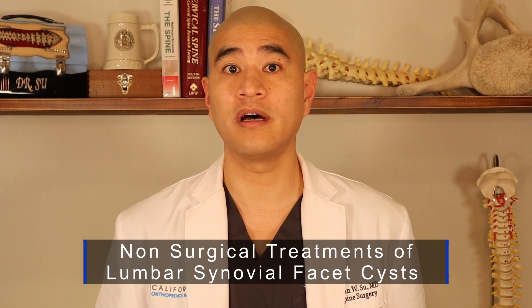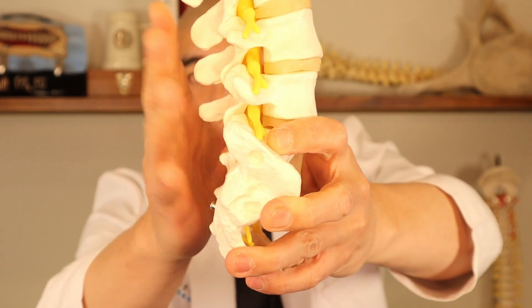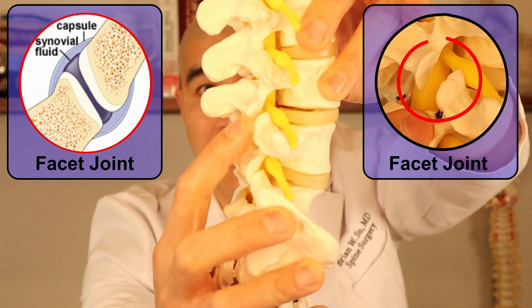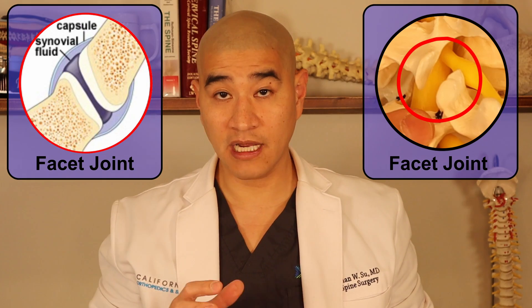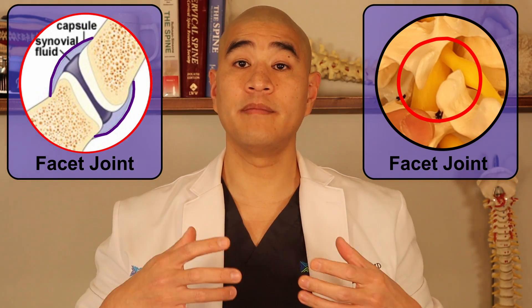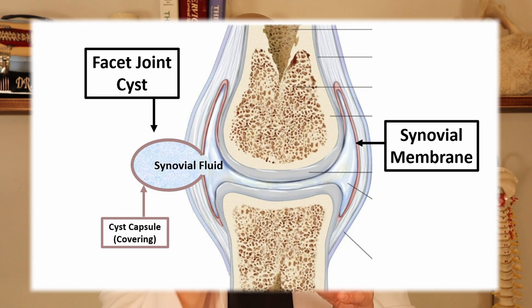Hopefully you watched a prior episode on what a lumbar synovial facet cyst is. As a reminder, this is the low back — there's the back of the spine and there's the front. The lumbar facet joint is this little joint that connects the bones in the back of the spine. That joint is covered by a thick joint capsule, and inside is a synovial membrane, which produces synovial fluid — the lubricating fluid for the joint. When there's arthritis (loss of cartilage) or spondylolisthesis (abnormal motion), that joint capsule gets stretched and the synovial membrane starts to outpouch, forming a cyst outside the joint cavity.